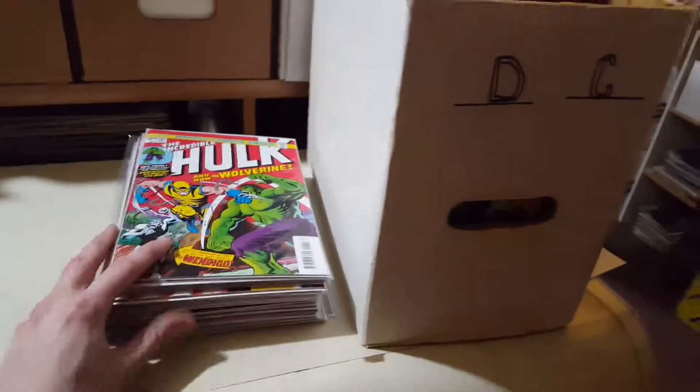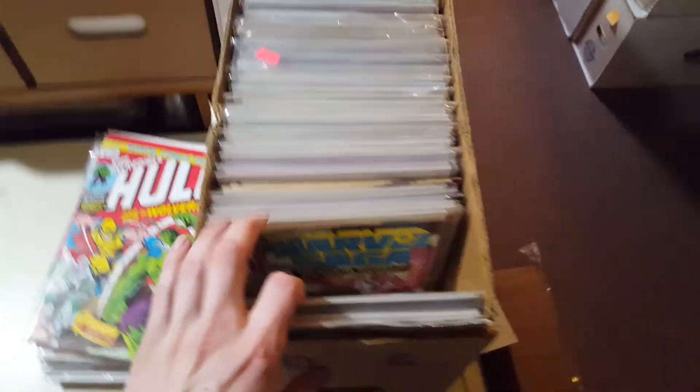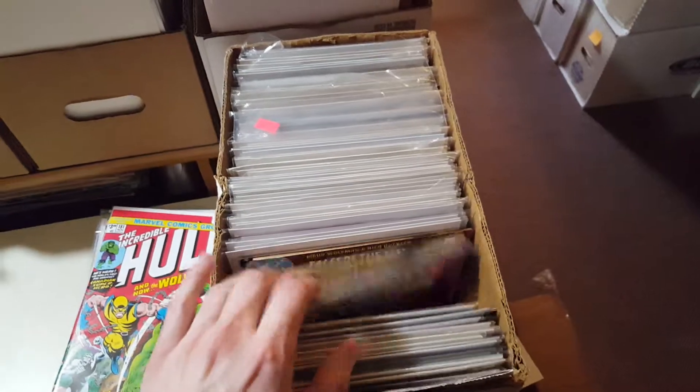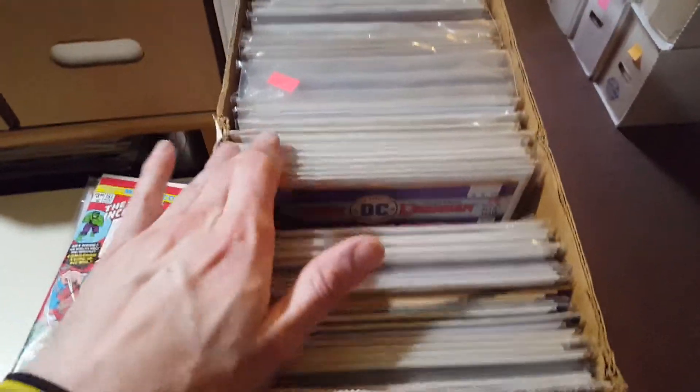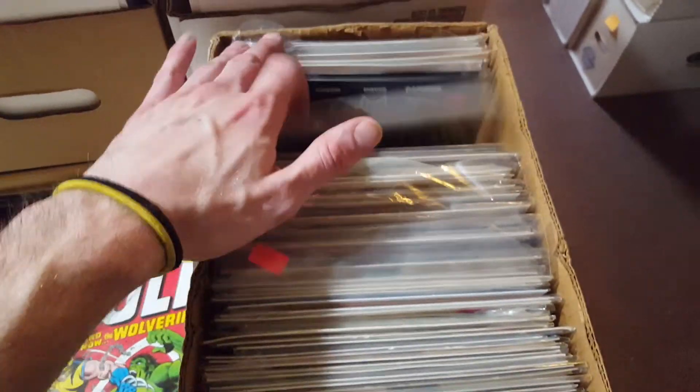This is my new stuff. I actually hauled in this whole box — this whole short box was full. But this is mostly back issues, like dollar books, two for a dollar. I'll try to go through those if I have time after, but I want to get to the new stuff first.